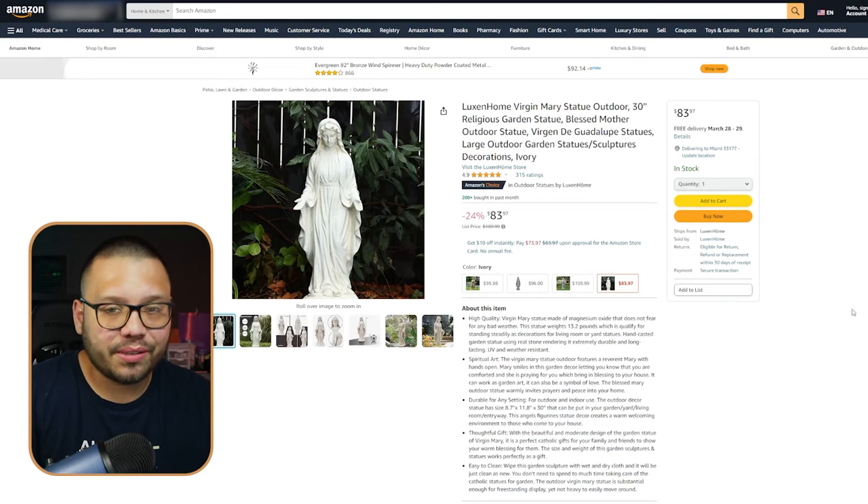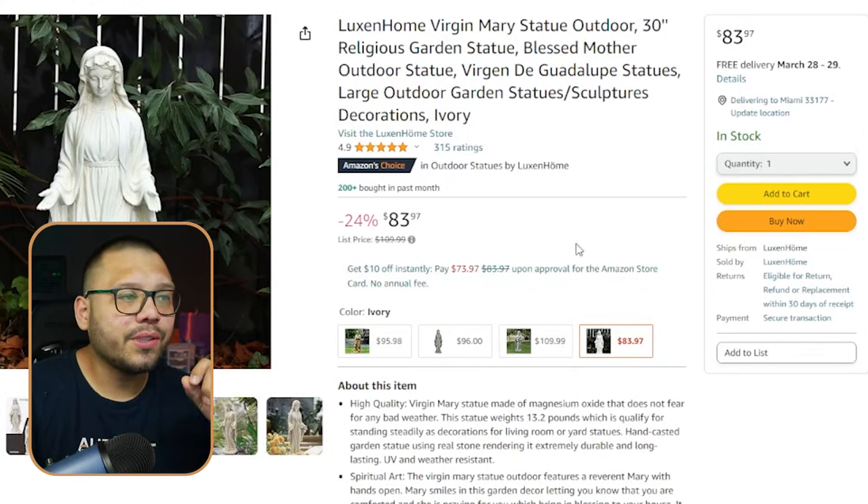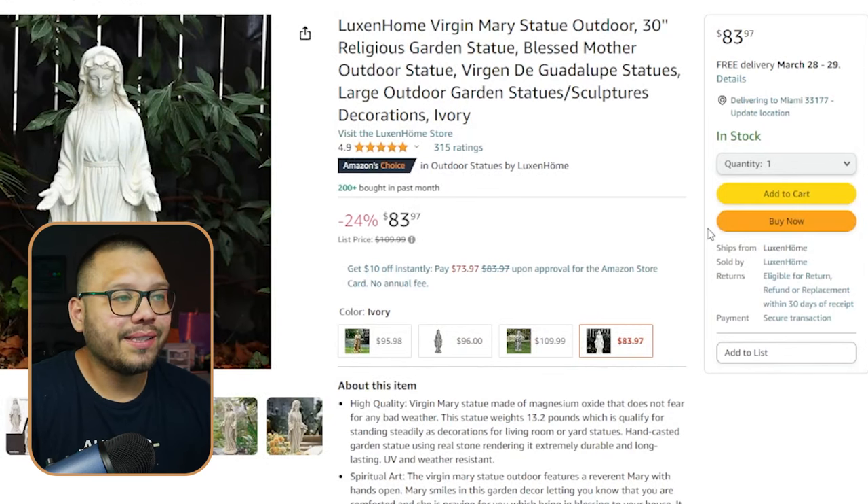One of the places I've been sourcing my garden statues from has actually been Amazon. On here, I found that you can find them for just under a hundred bucks — this one in particular runs for $83.97, but typically it is going to be about $110. So you can expect to pay anywhere between $80 to about $110, depending on the statue itself.